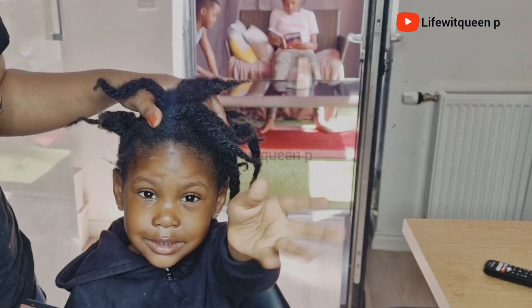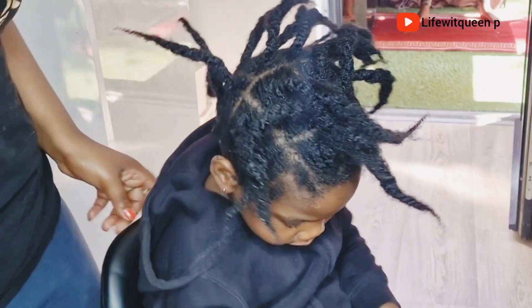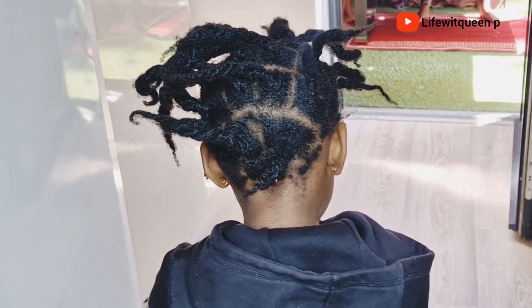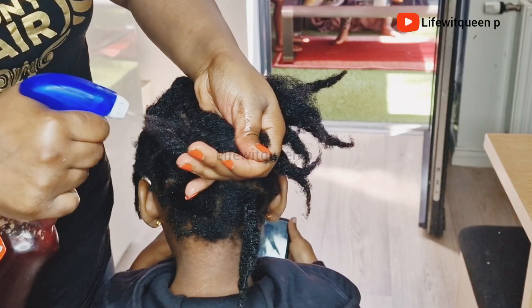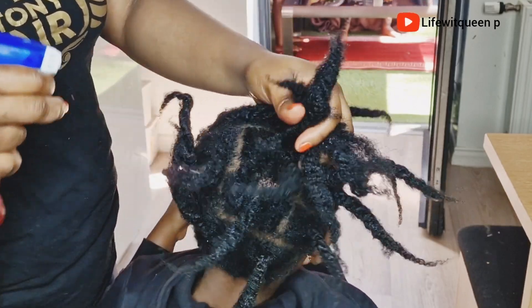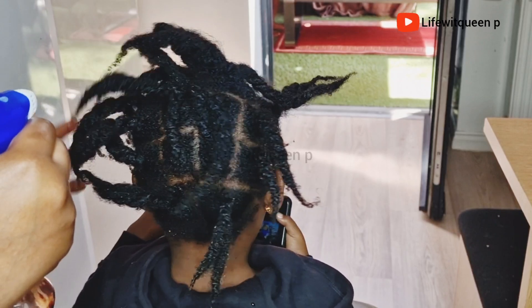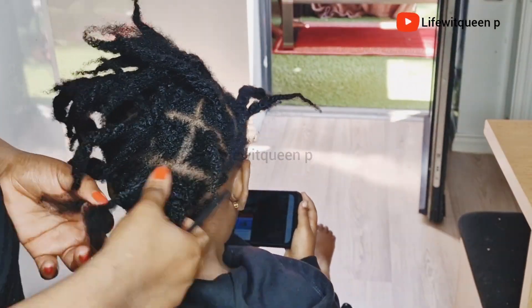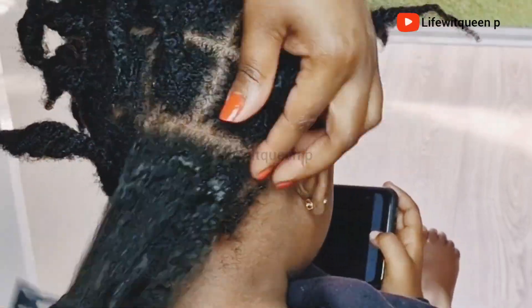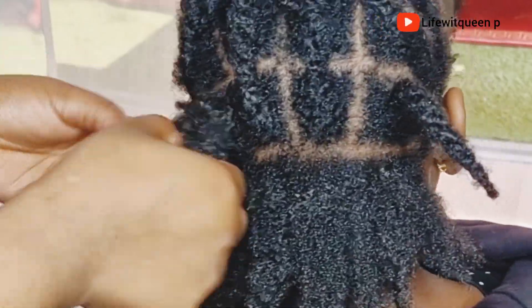I'm going to quickly remove the twists. This protective style is three weeks old so the hair was really dry, so I went ahead and sprayed my hibiscus, cloves, and rosemary spray to the entire hair in order to avoid hair breakage. As you can see the hair is really dirty — once I'm done loosening the hair, this is how it looks.